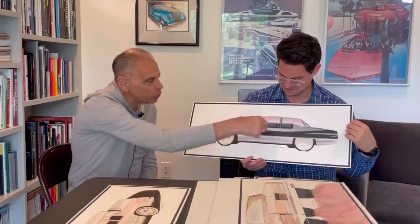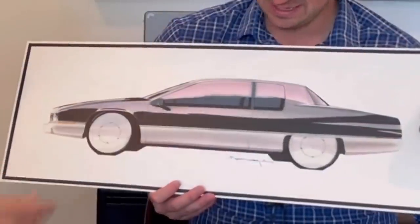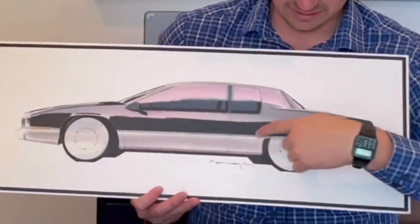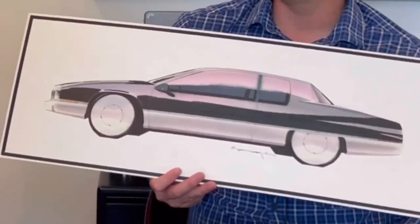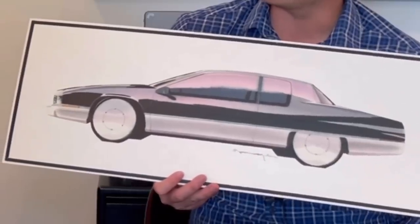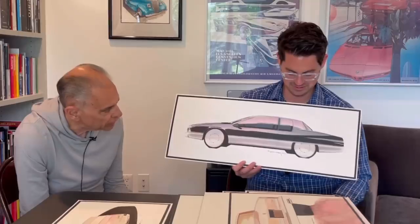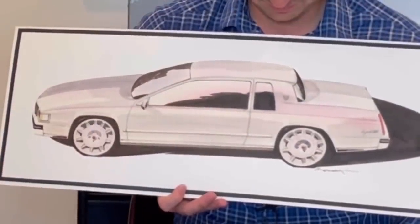This would have been a coupe proposal for a C-body with a skirted rear wheel. And this is how it kind of ended — this opening here. Pretty much, yes — a little squarish. Just trying to give it the pseudo skirted look, just trying different ideas. And then one last paint proposal — again, the pinstripe and then the matching wheels.